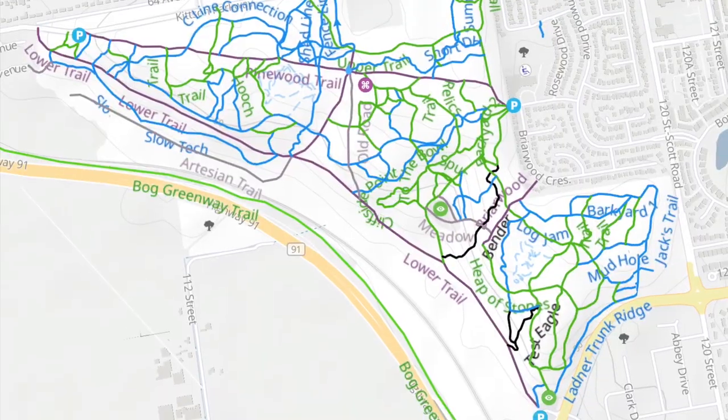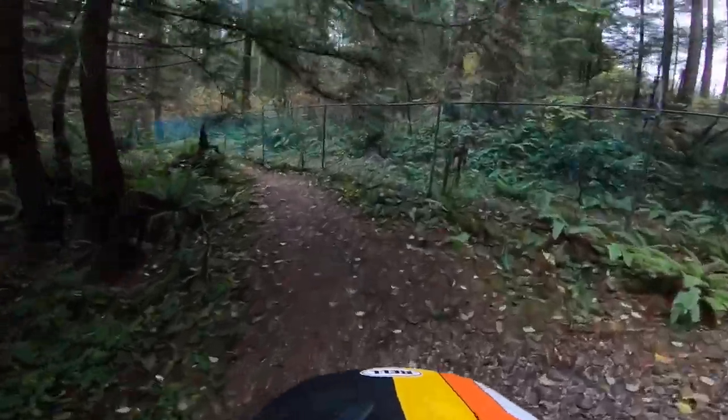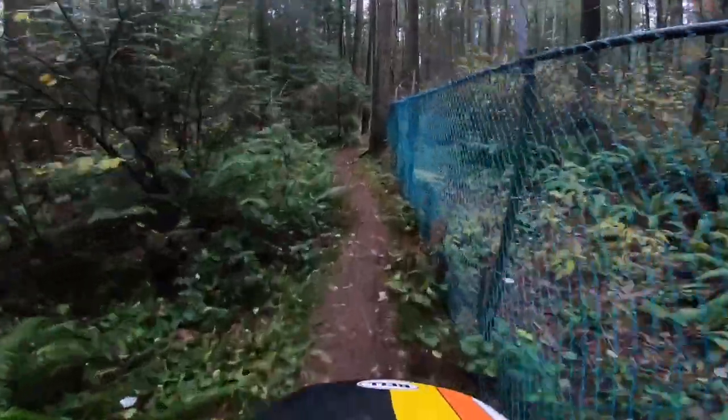Delta Watershed. Lots of trails, lots of features and a totally awesome local trail system. Today we're going to take a look at Delta Watershed's best features.